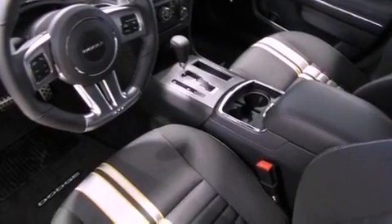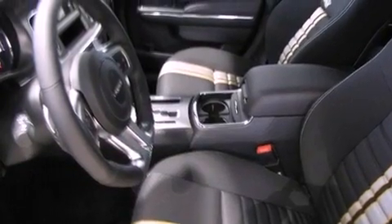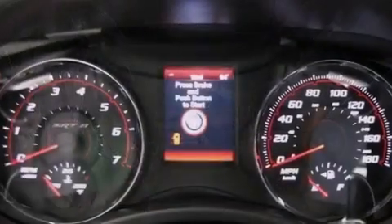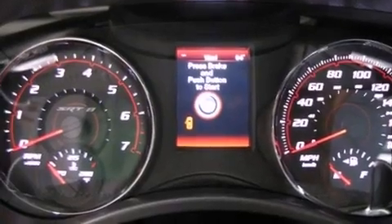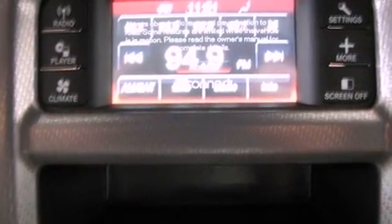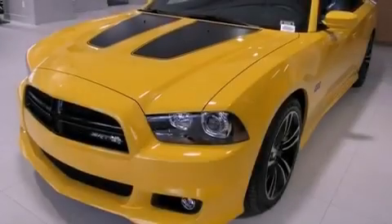A multi-function display, solar control glass, cruise control, a leather wrapped steering wheel, performance tires, an illuminated driver side vanity mirror, a Sentry key theft deterrent system, an anti-lock braking system, air conditioning with automatic climate control, and a rear spoiler.